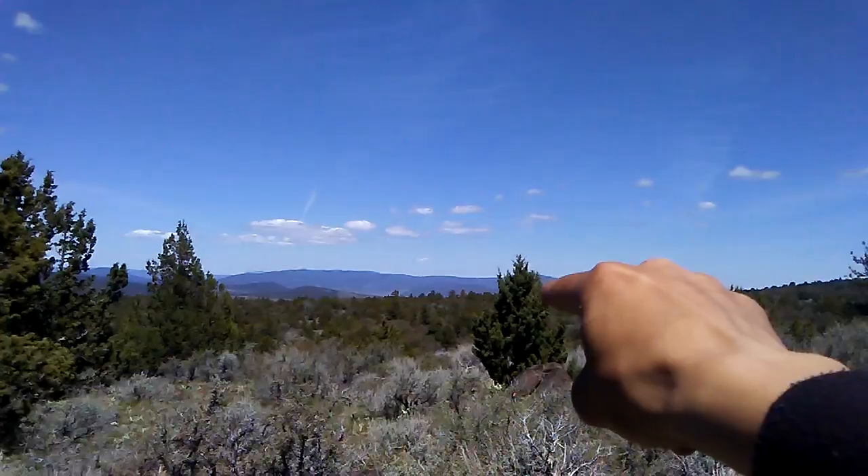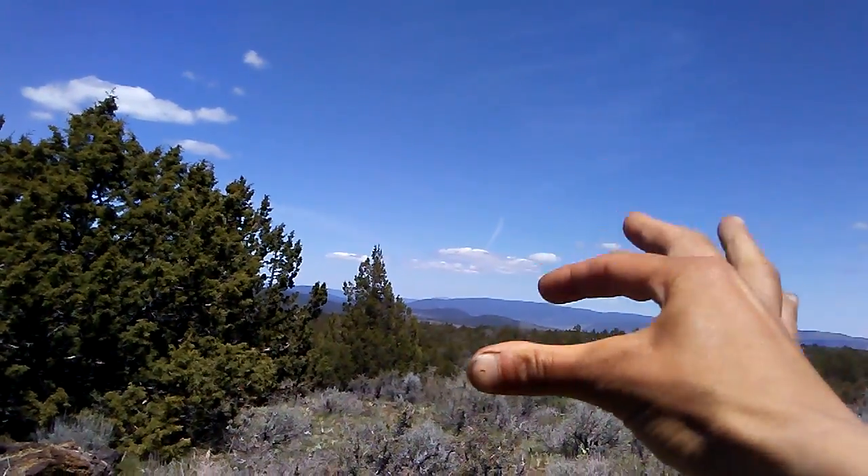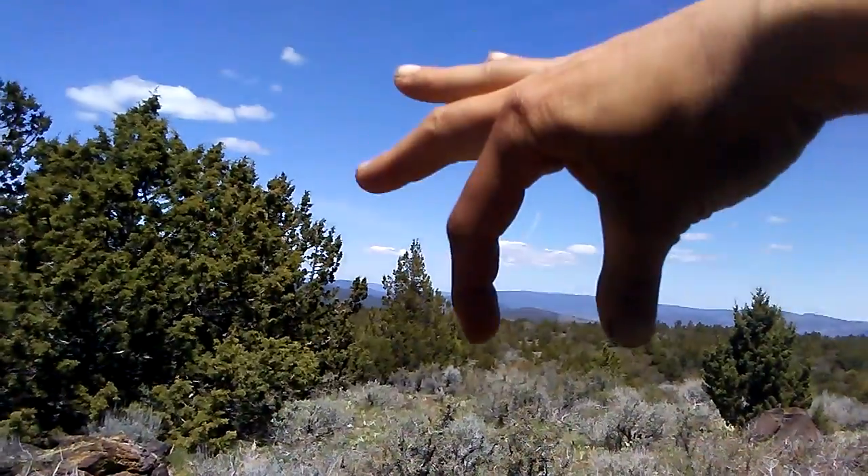The property is down over there in the valley, right about there.